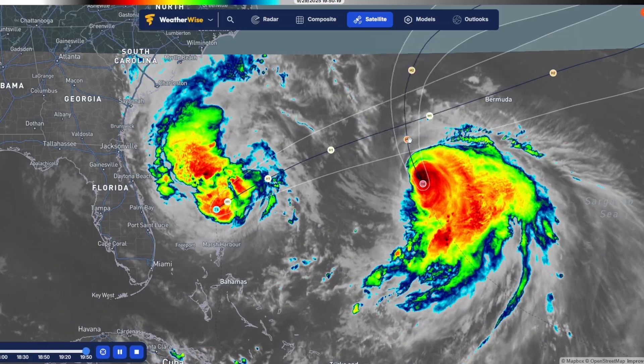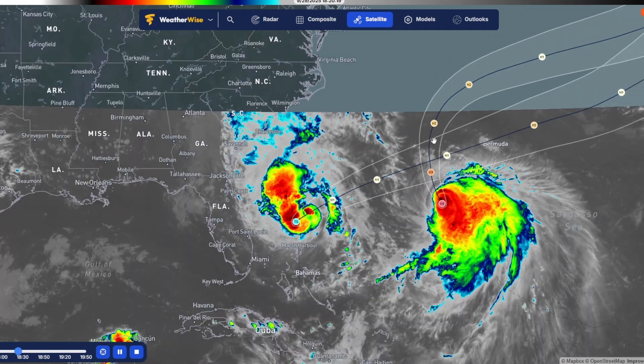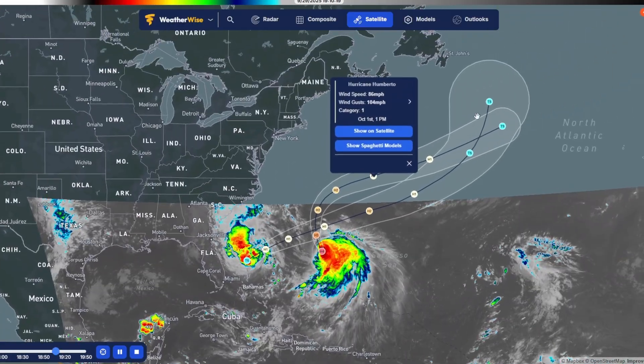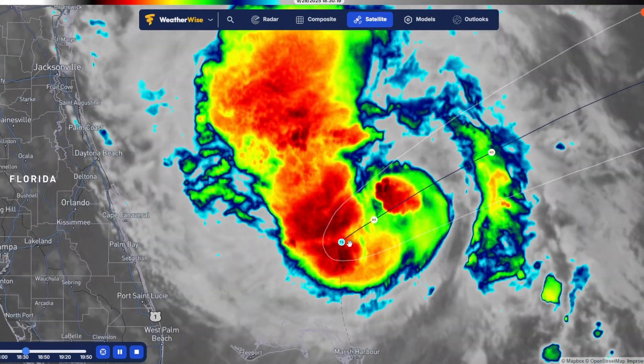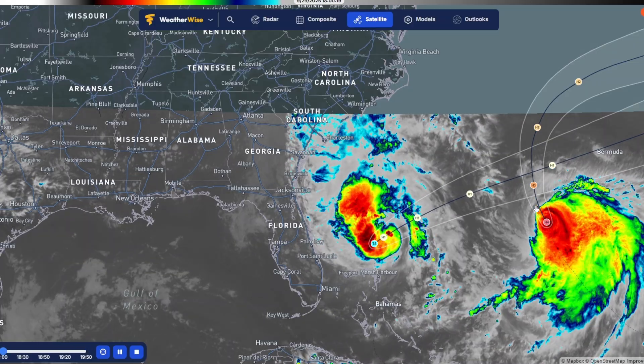Tomorrow we're expected to see it at Category 3, and even further out it's expected to drop to Category 2, then Category 1, and just move out to sea. As for Imelda — this storm right here — it is weakening as well, but right now Humberto is kind of magnetizing it and moving it off.